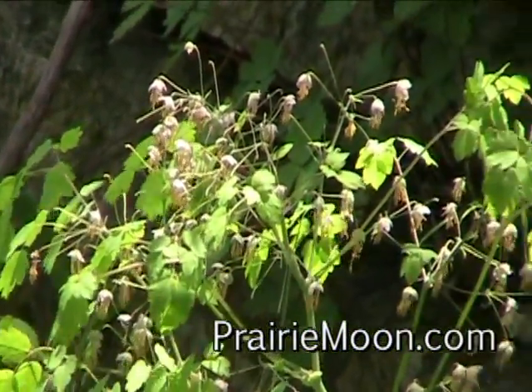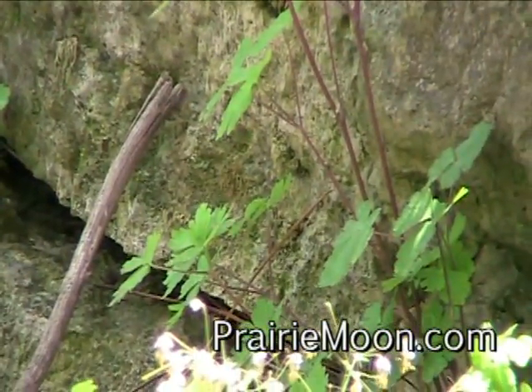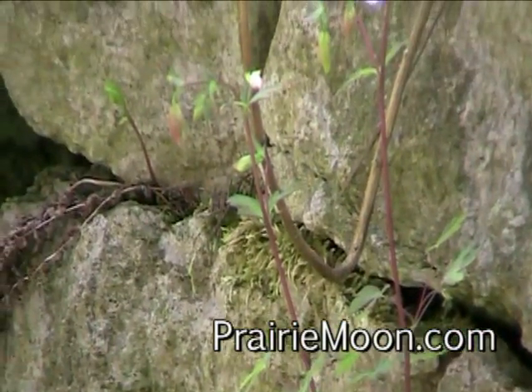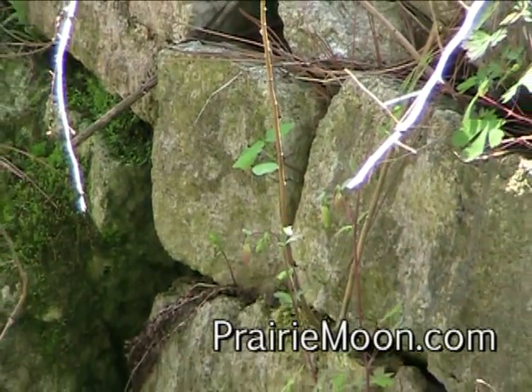It's interesting — if you go look right behind here at the stone wall there, a Columbine has volunteered itself out of the crack there. That plant will probably be blooming in another couple of weeks.